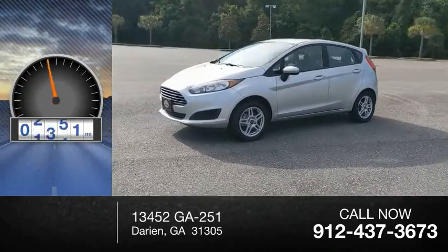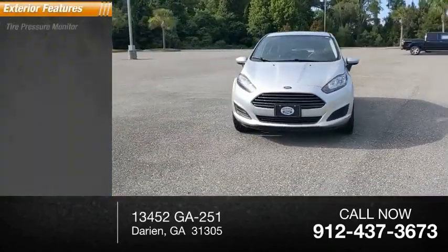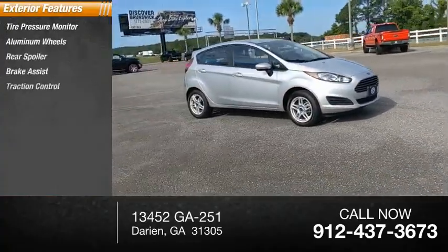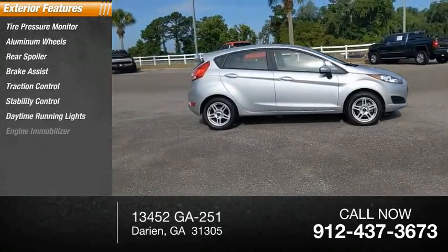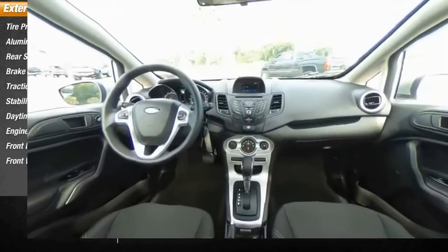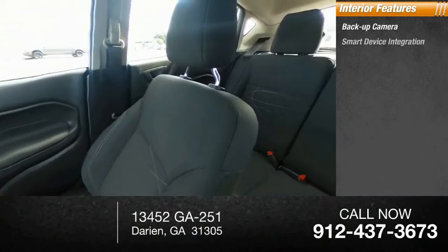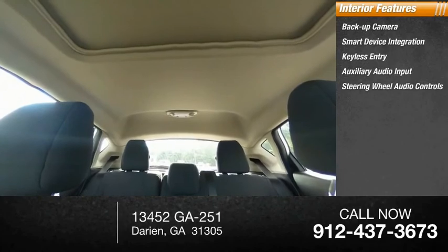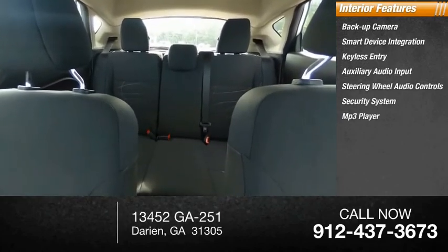This vehicle has less than 15,000 miles. Here are some of this vehicle's great options: tire pressure monitor, aluminum wheels, rear spoiler, brake assist, traction control, stability control, daytime running lights, engine immobilizer, front disc rear drum brakes, FWD. Inside you'll find backup camera, smart device integration, keyless entry, auxiliary audio input, steering wheel audio controls, security system, and MP3 player.